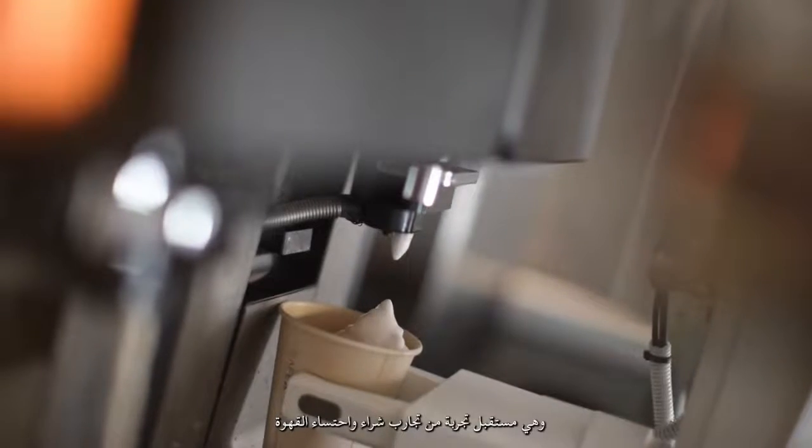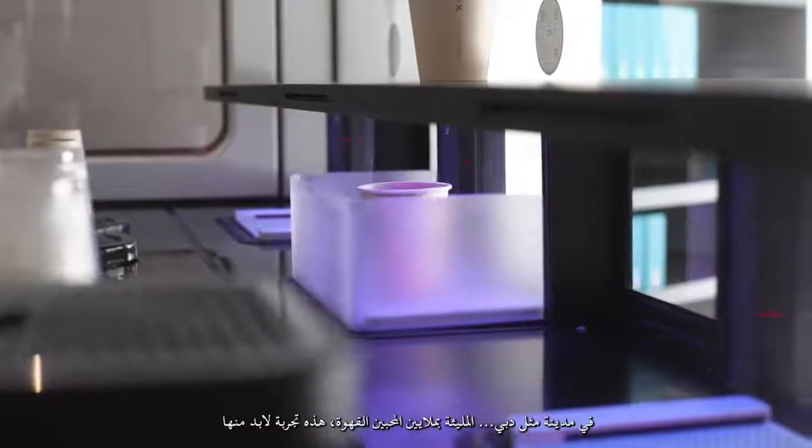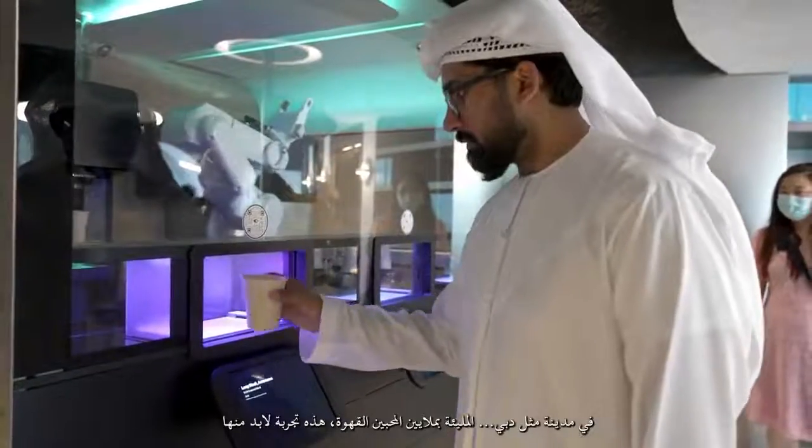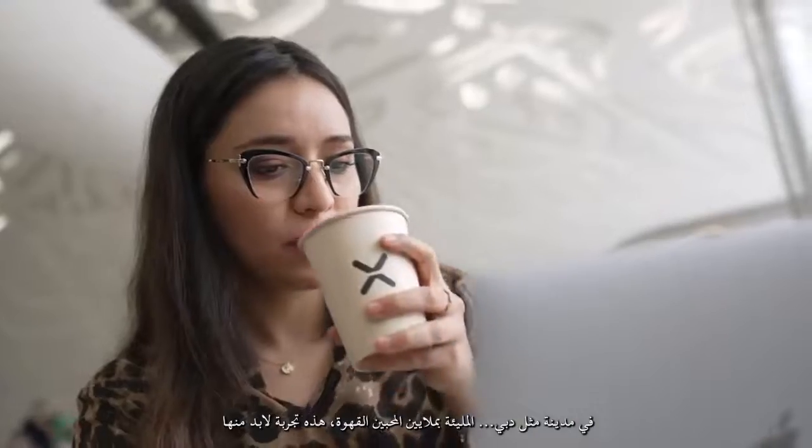We have an advanced six-axis industrial robot inside. It is the future of a lot of our coffee experiences, and in a city like Dubai that is absolutely coffee crazy, it makes complete and total sense.